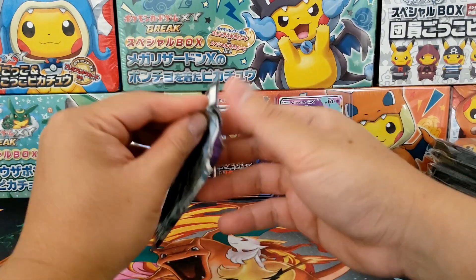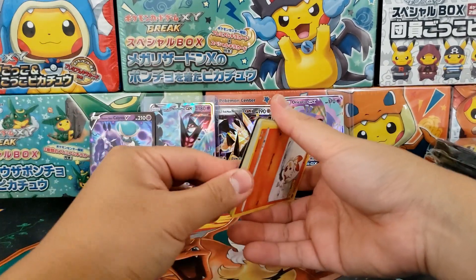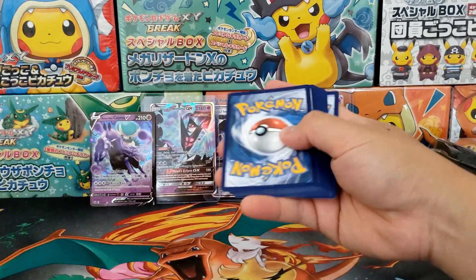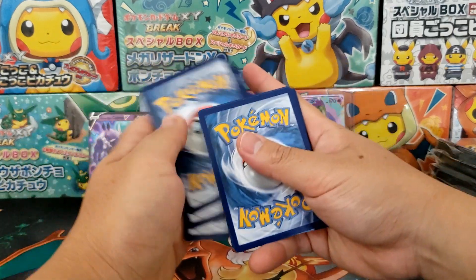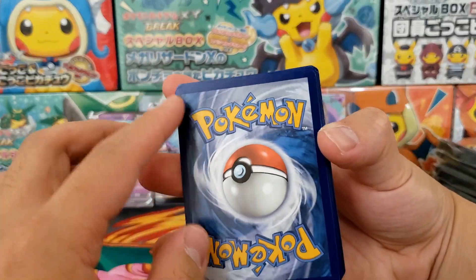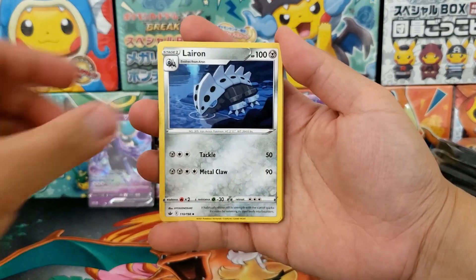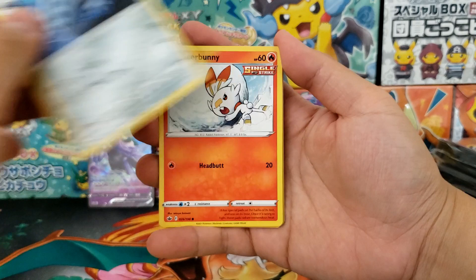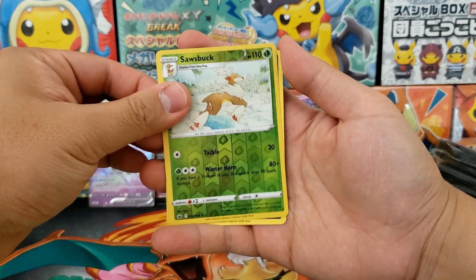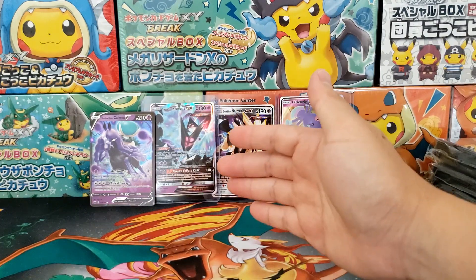Final booster pack and it's a Chilling Rain one. There are some cool hits inside of Chilling Rain — alternate art cards, V-Max cards. The condition of Chilling Rain cards are just always so abysmal — they're never good at all. Let's move really fast because I'm just waiting for that final mystery box. I have to know what's inside of that final mystery box. We got ourselves a V Rare. Let's go on to the final mystery box.